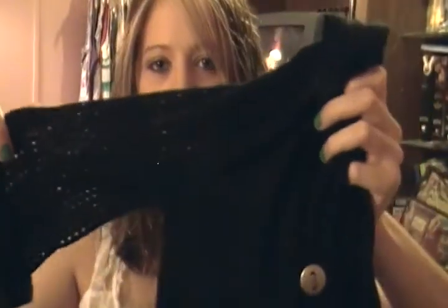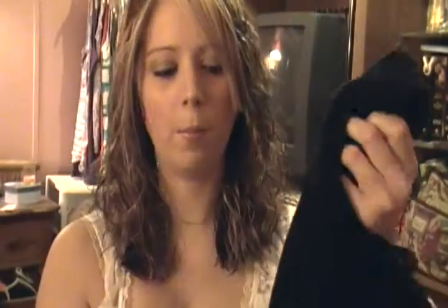I got these clothes at Rue 21. This is a black top — I think they're called flyaways, even though they're like tank tops. It's got a see-through knitted sleeve, you can see through there, and it's got buttons on the sleeves. It's just a regular black flyaway.